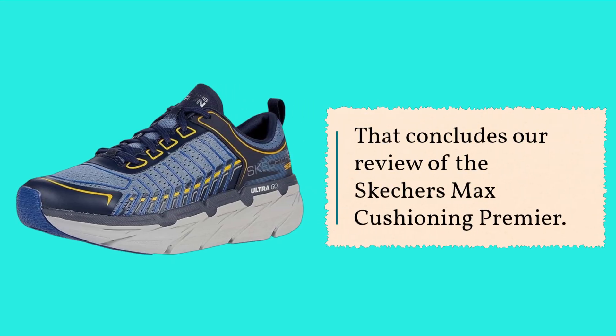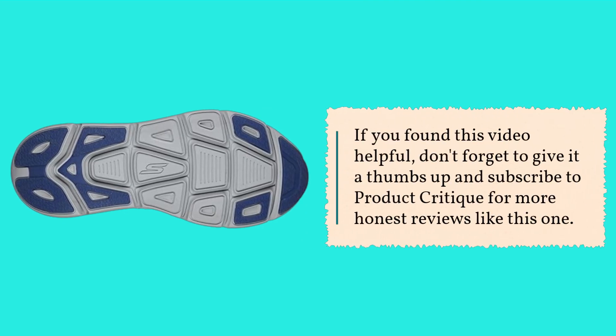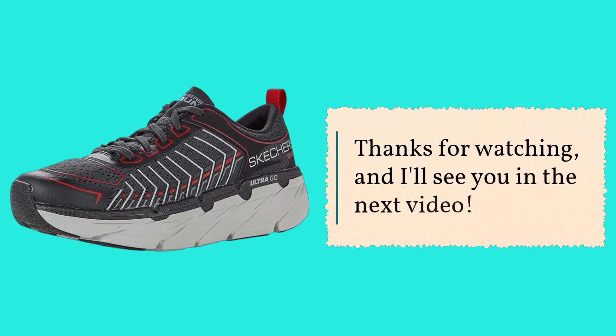That concludes our review of the Skechers Max Cushioning Premier. If you found this video helpful, don't forget to give it a thumbs up and subscribe to Product Critique for more honest reviews like this one. Thanks for watching, and I'll see you in the next video.